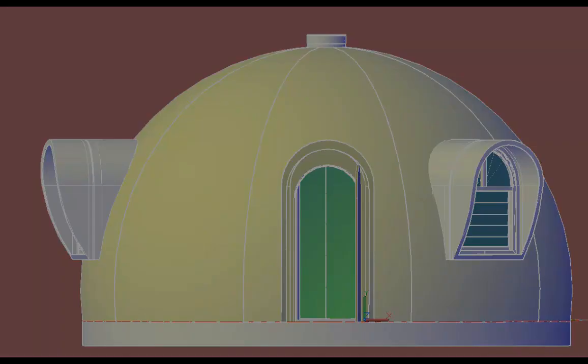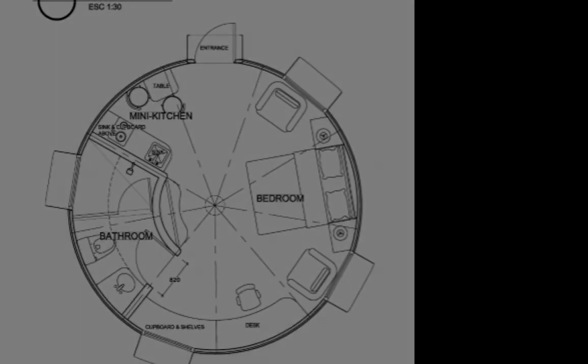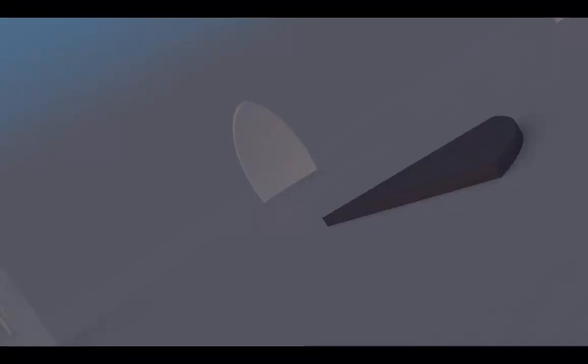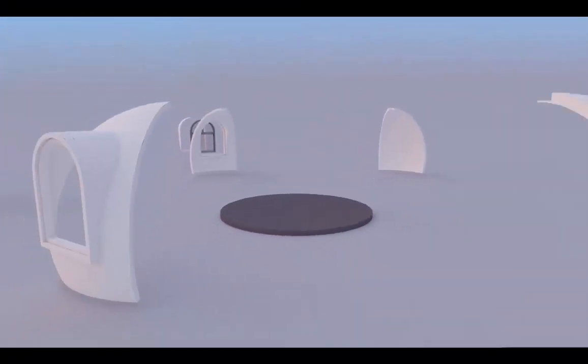Insulated sandwich panel segments assemble over a floor platform and connect by concealed connectors to form a monolithic shell structure. The floor can be a concrete slab or an elevated platform with insulated floor supported by the SureFoot concrete-less footing system.